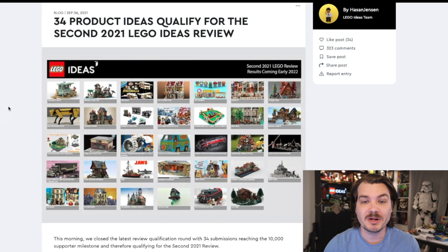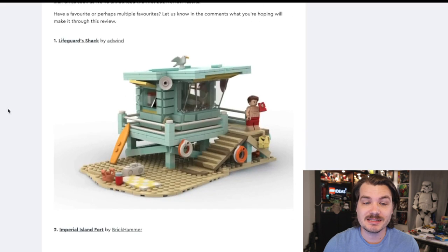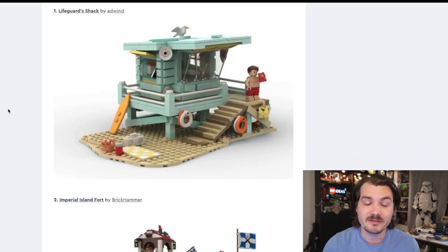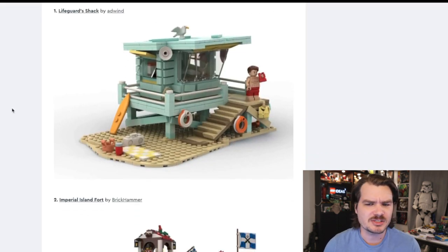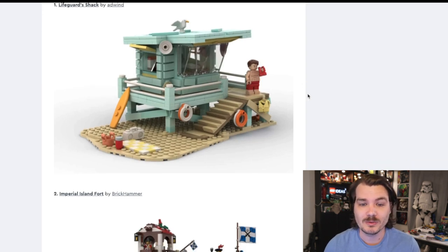There were 34 new product ideas that have achieved that vote threshold and are now being considered as official sets. Let's go through these one by one. The first is the Lifeguards Shack. I'm just going to scroll through this list — if I see something I want more details on, I can click on it. It's got a nice little David Hasselhoff minifigure there. Everyone wants that.